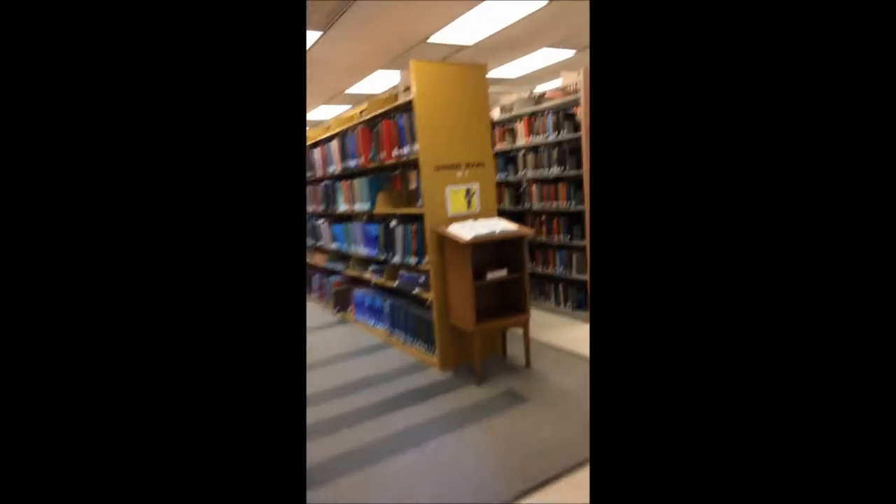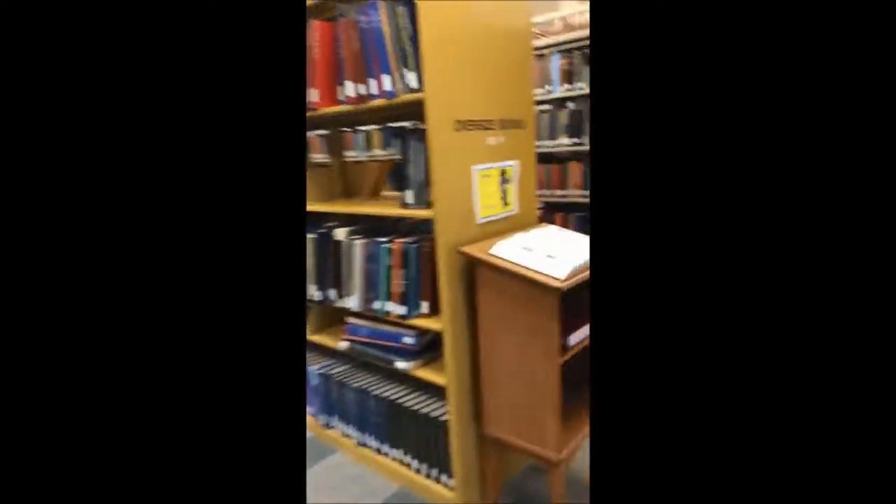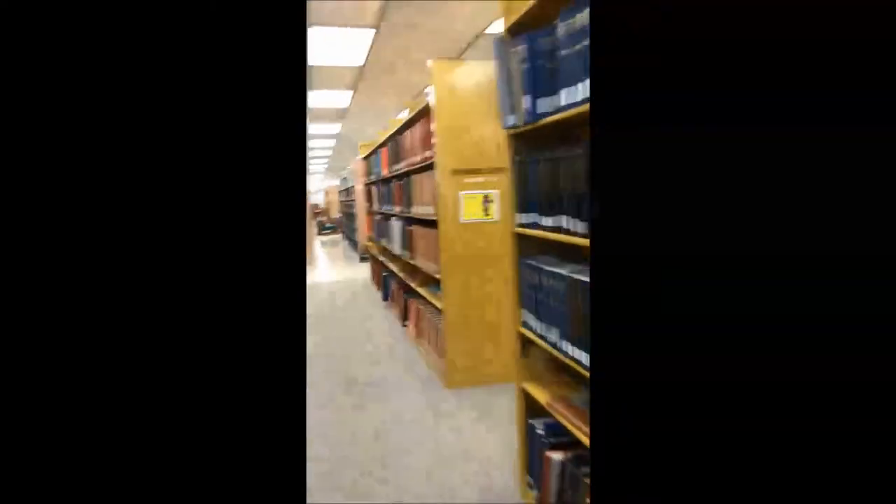Here you go. You can check out books. There's a restroom right over there. This is a more quiet floor, so you can kind of study but still be with your group.